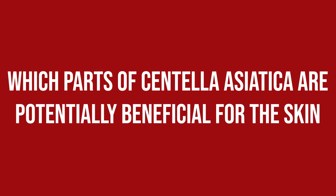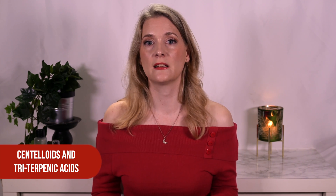Which parts of Centella Asiatica are potentially beneficial for the skin? Legends aside, like many well-known medicinal herbs, Cica has been studied for the different compounds found in the plant — some of which you've likely seen on ingredient lists already. There are different amino acids, vitamins A, C, B1, B2, carotene, and niacinamide, as well as the so-called centelloids and triterpenic acids. The best-known centelloids are Asiaticoside and Madecassoside, along with a bunch of others.